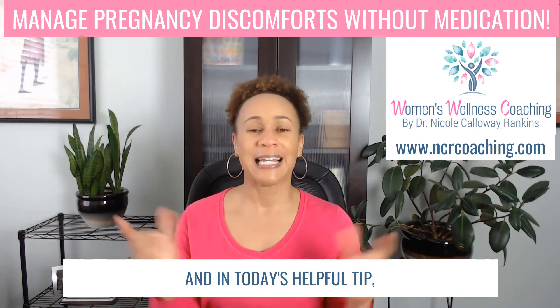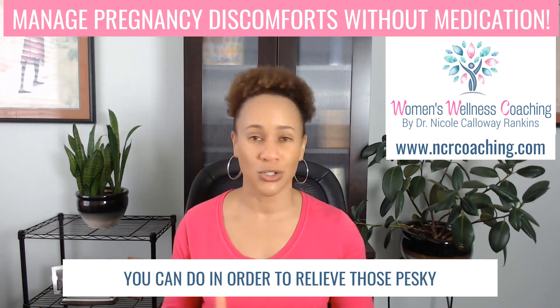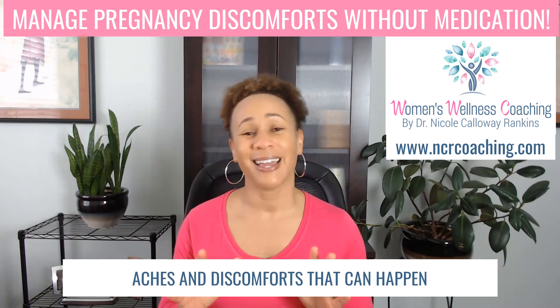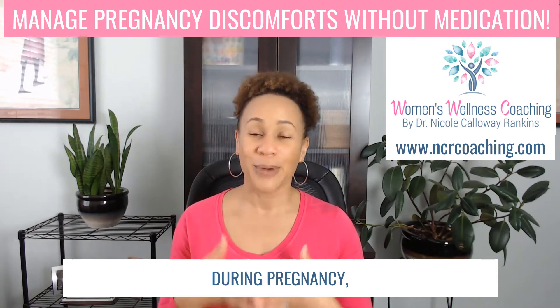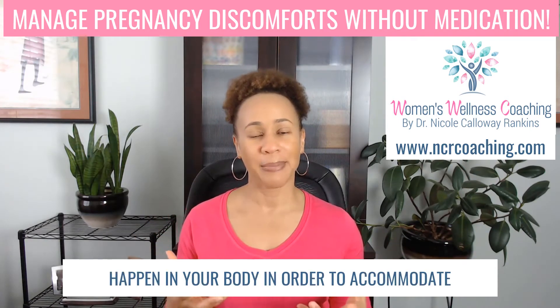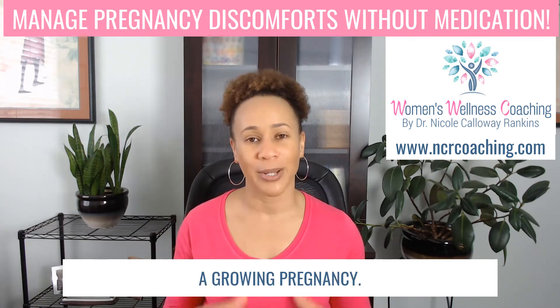And in today's helpful tip, I am going to talk about things that you can do in order to relieve those pesky aches and discomforts that can happen during pregnancy. Now, there are a lot of changes that happen in your body in order to accommodate a growing pregnancy.